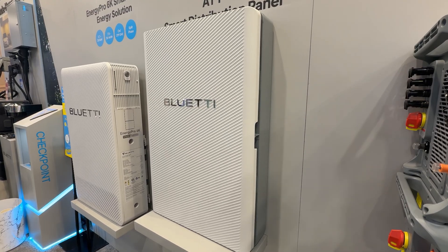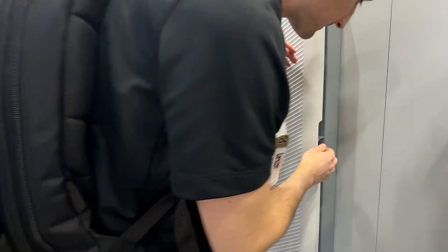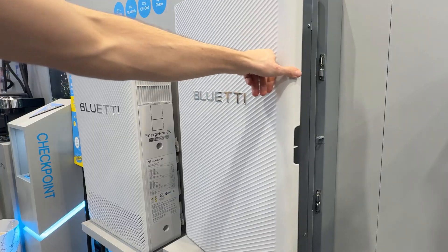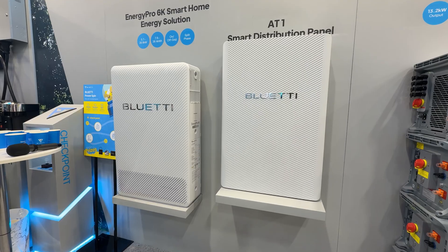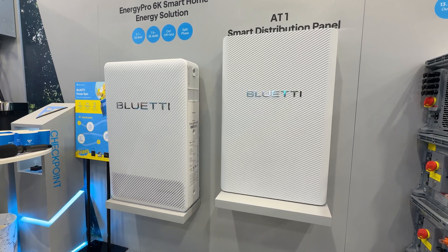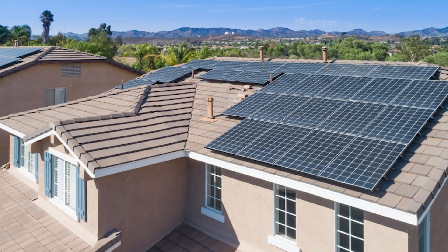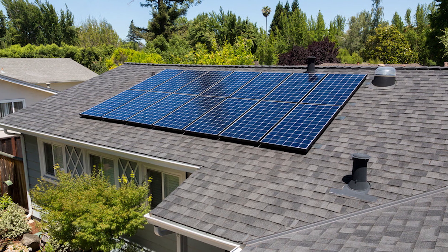Those batteries are known for safety and long service life. What really makes the 6K interesting is how smart it is when paired with Blue Eddy's AT1 smart distribution panel. The AT1 can automatically manage household loads — high-powered devices like EV chargers or heat pumps can be set as intelligent loads, so if battery levels drop, non-essential loads turn off automatically to protect what matters most. You can also schedule appliances, such as setting your air conditioner to run at specific times, or prioritizing certain circuits during an outage. For homes that need more power or longer backup time, the Energy Pro 6K can be expanded up to 5 units in parallel with AT1, reaching over 30 kilowatt-hours of usable energy and significantly extending backup duration.